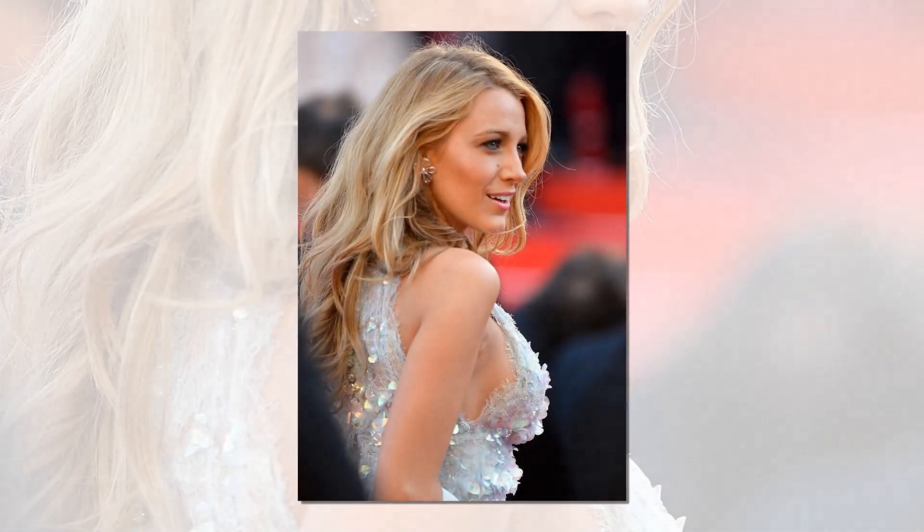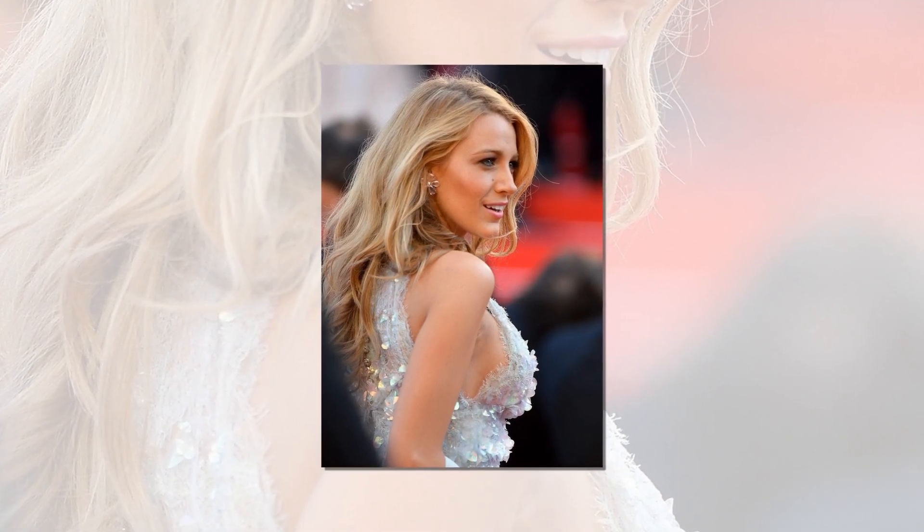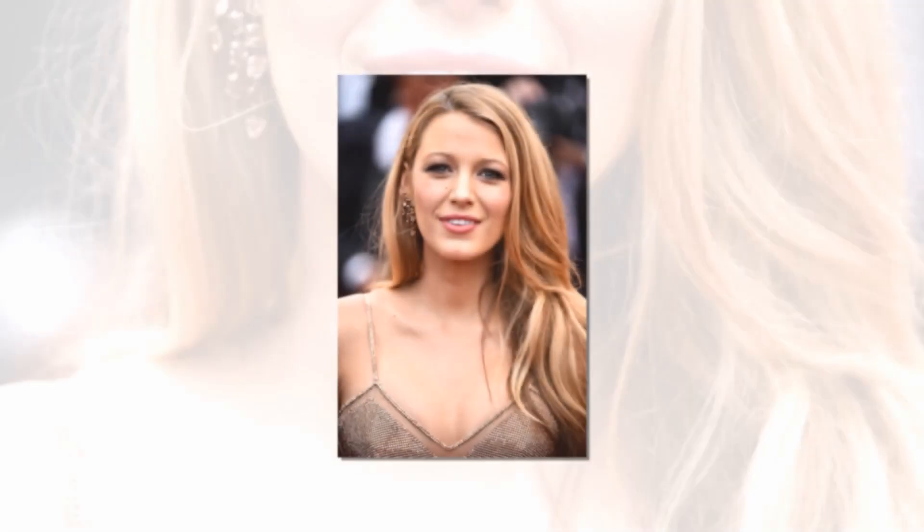Blake Lively's cosmetic choices are all about enhancing natural beauty, from her distinctive smoky eyes to her striking red lips. You can quickly replicate her classic looks and give yourself the look and feel of a Hollywood actress with a few basic items and methods. Here is the natural makeup look of Blake Lively.